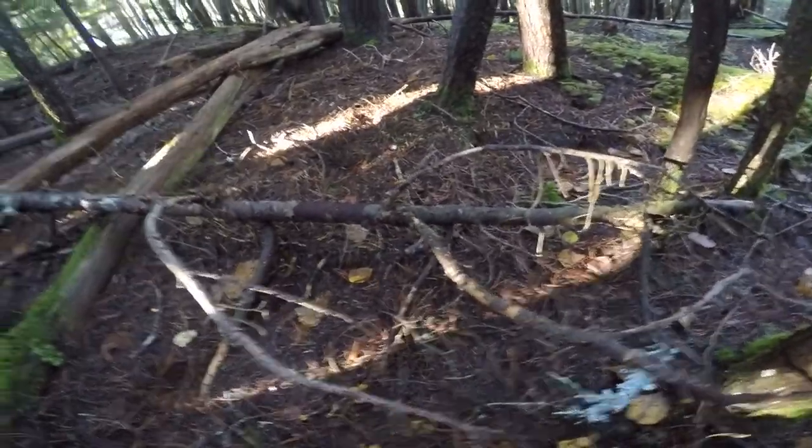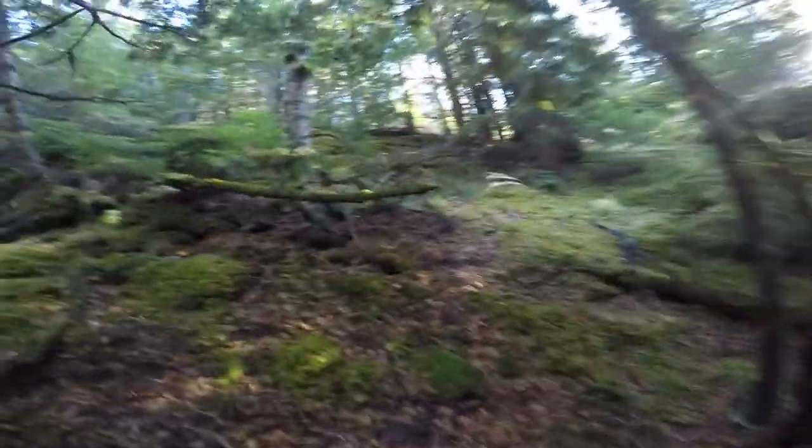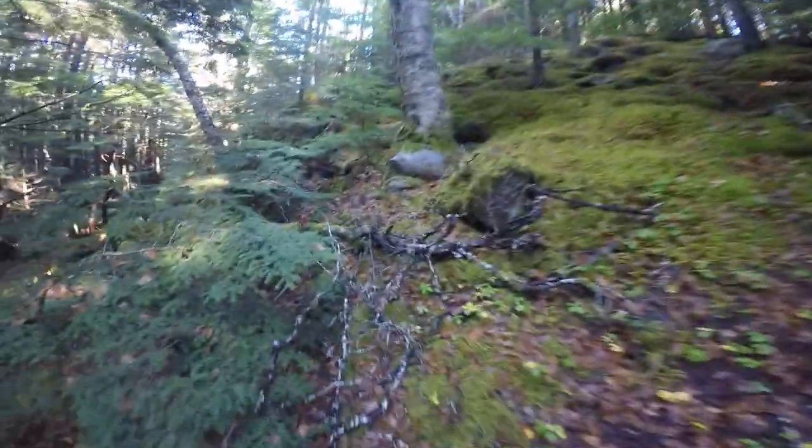These are my favorite stomping grounds, close to home anyway. Nobody goes up here — there are hikers and stuff but I've never seen any pickers up here, which is awesome.